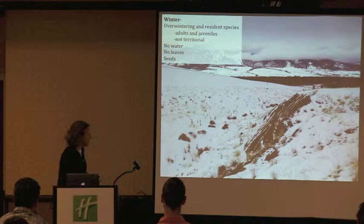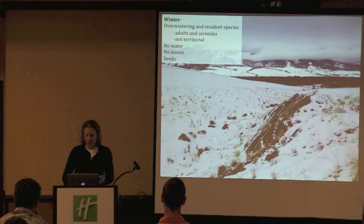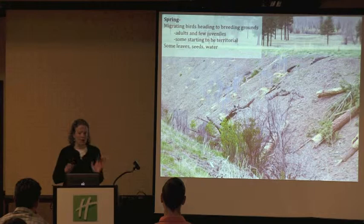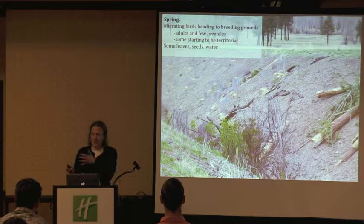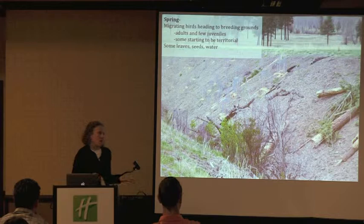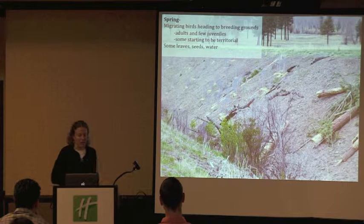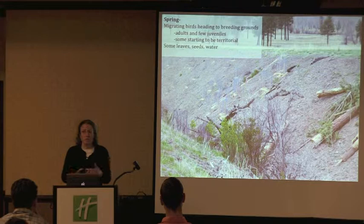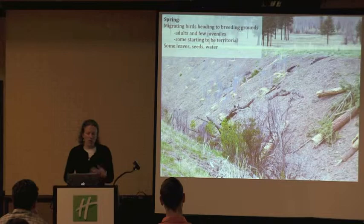In winter we often don't have any water available, and there's no leaves for cover on the shrubs, but a lot of them are finding seeds on the ground. In the spring, we're seeing migrating birds heading to breeding grounds. Rather than concentrate in places like the shrubby draws, a lot of them are just trying to get to a breeding territory as quickly as possible, so we see fewer numbers. The spring migration is much more dispersed and not as related to a big weather event. Some birds like Spotted Towhees are already singing even though they may not actually stay here.